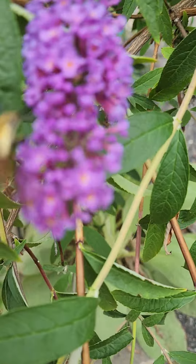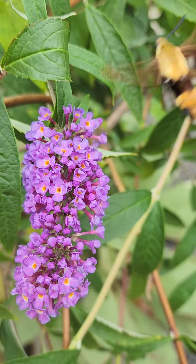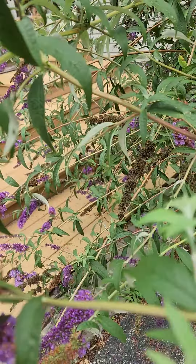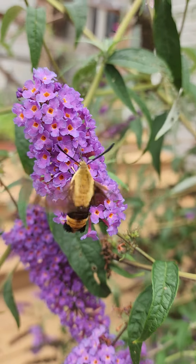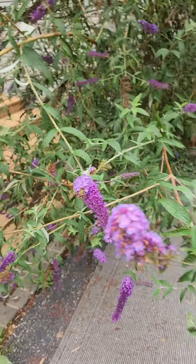Time for your close-up, hummingbird moth — there we go, check that guy out! Up close and personal, and they seem very unafraid. Look at that thing — the hummingbird moth, from the Susan and Celeste homestead. Don't forget to subscribe!